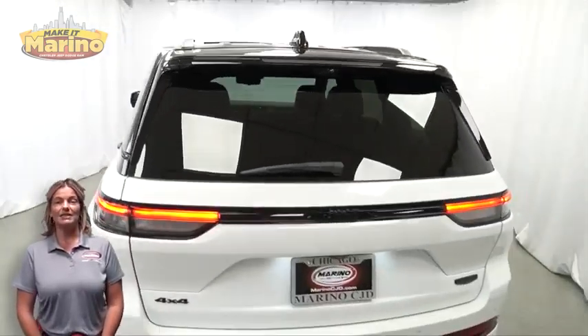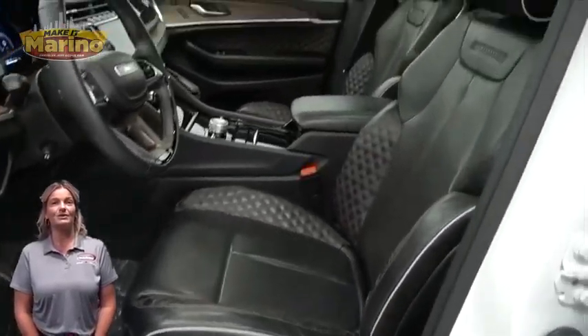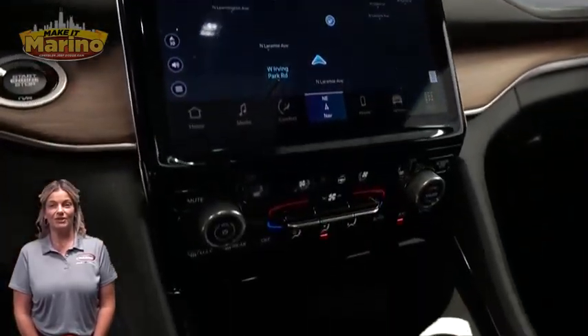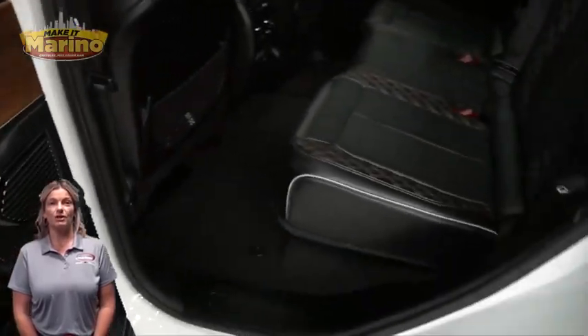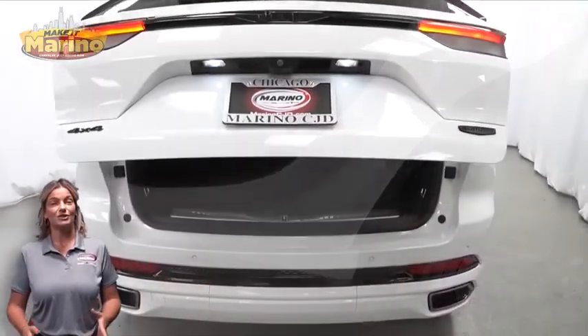LED tail lamps, heated and ventilated front seating, heated steering wheel, 19,000 miles on the odometer, 10.1-inch touchscreen navigation, select terrain system, panoramic sunroof, seat back video screen, power liftgate, and a 5.7-liter V8 engine — and so much more.